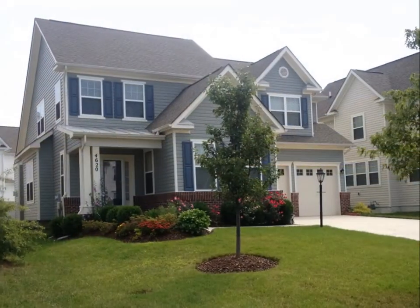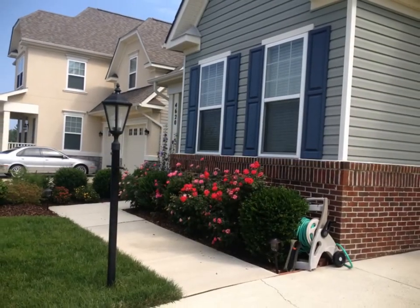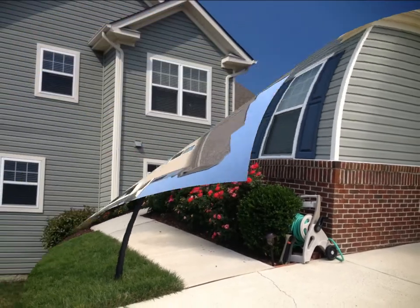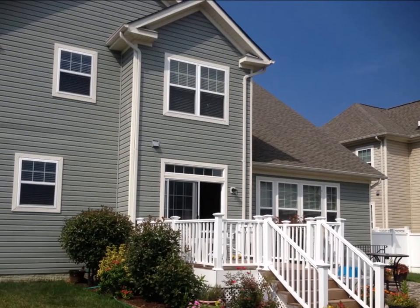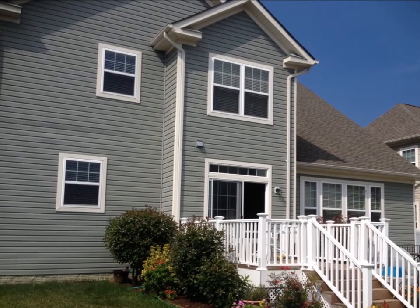This home has curb appeal — a gorgeous lawn, beautiful landscaping and seasonal flower beds will make you the envy of the neighborhood. The backyard offers a Trex deck off the kitchen that leads to a beautiful flagstone patio, enclosed with a vinyl fence.